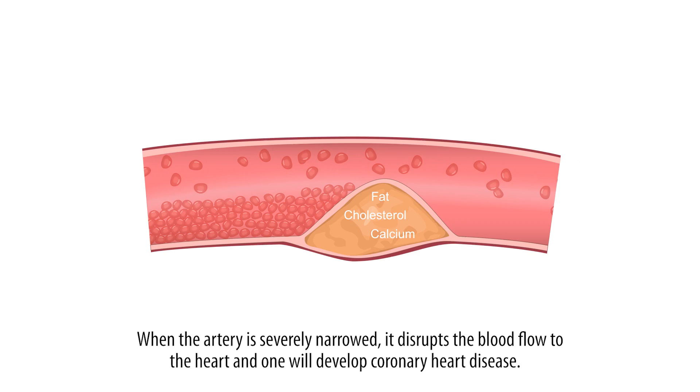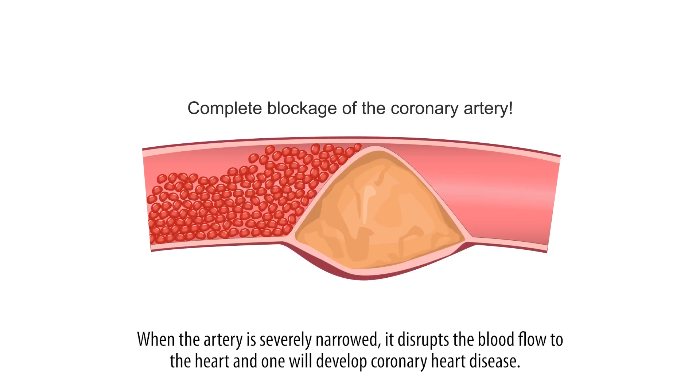When the artery is severely narrowed, it disrupts the blood flow to the heart and one will develop coronary heart disease.